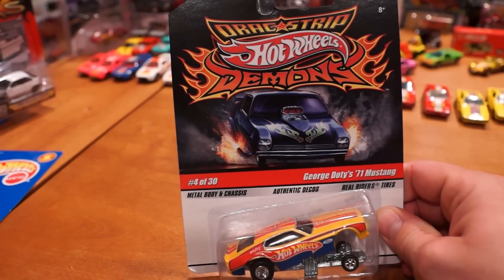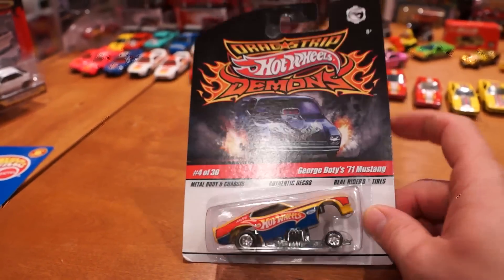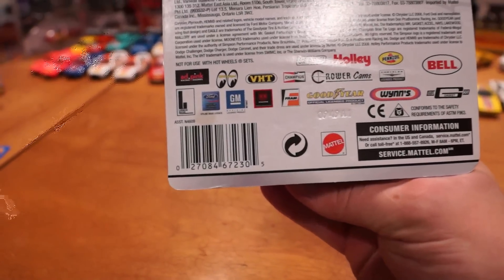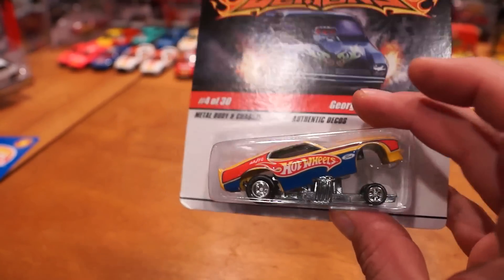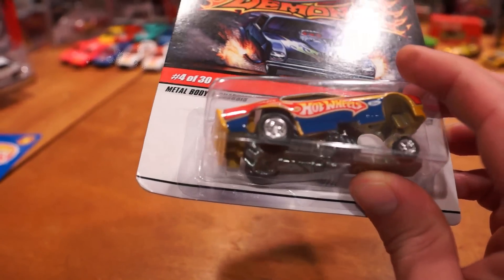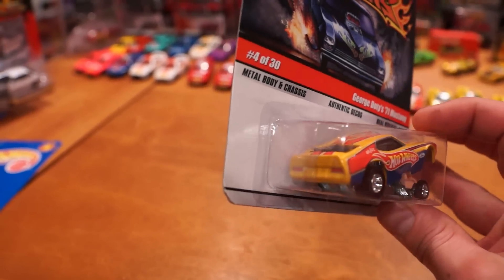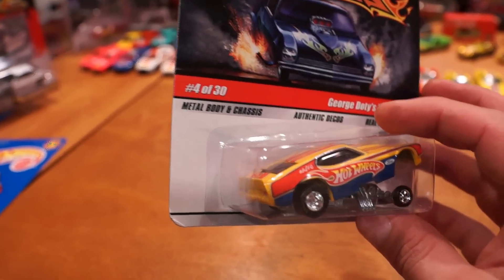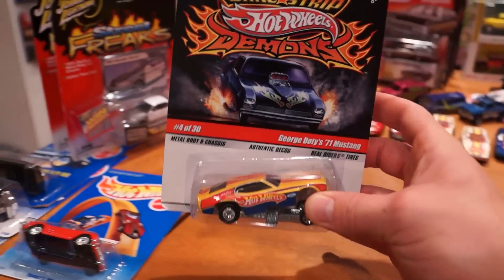Here we've got the Hot Wheels Drag Strip Demons - this is an older line of cars released around 2008. All the cars have opening chassis with bodies, real rider tires and rims, all metal - just really cool. This is a car I was missing from my incomplete collection of Hot Wheels Drag Strip Demons, and the seller had a good price so I could not pass it up.